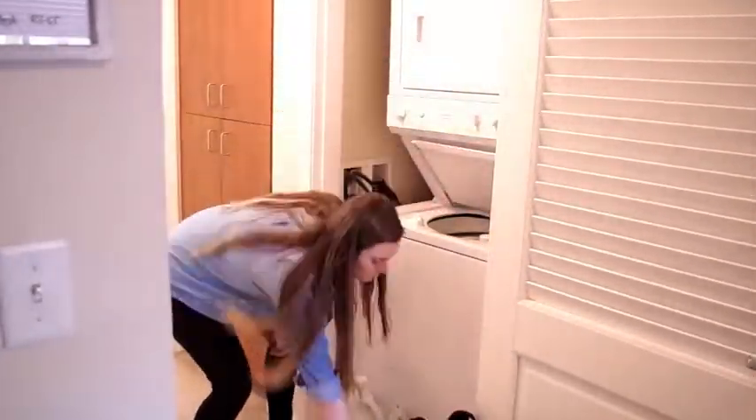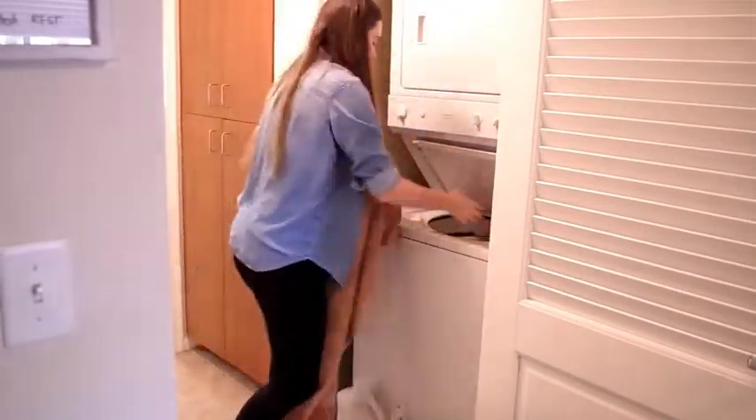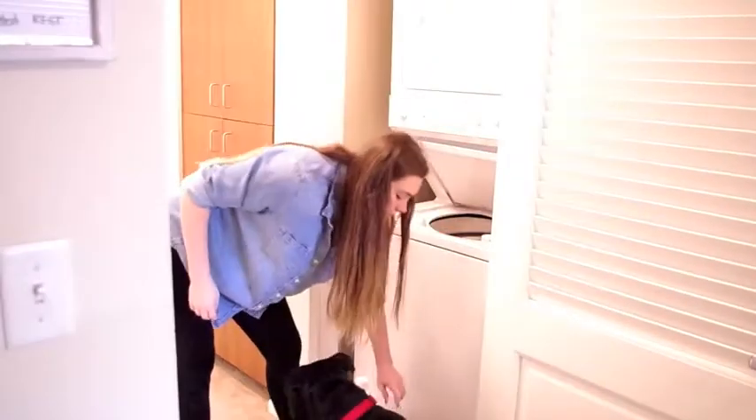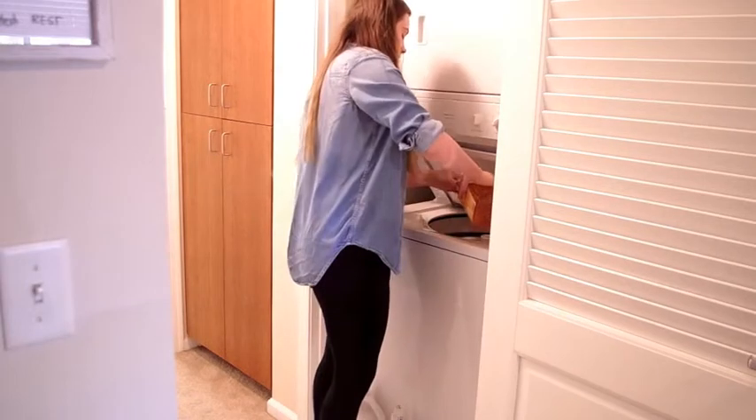I also got some laundry started, so I just threw in the towels. Right now we're using the Method — I think it's orange mango or peach mango, something mango — laundry detergent, and it smells really good. I went ahead and put that in, put the softener in, and then started the towels.